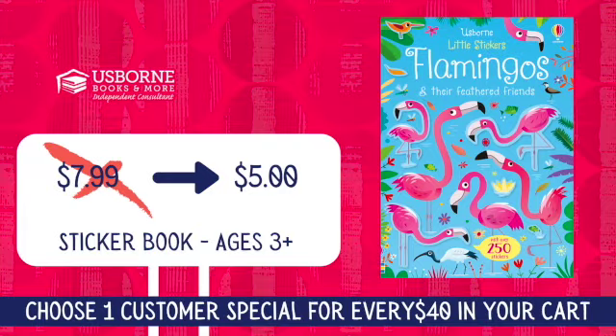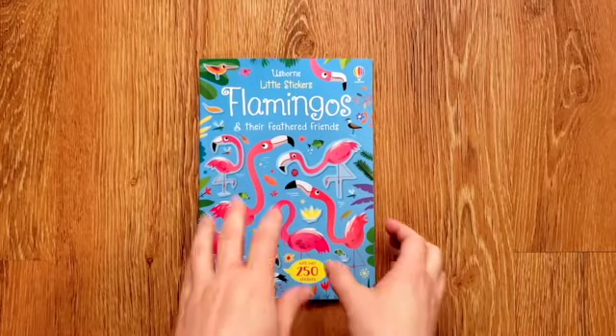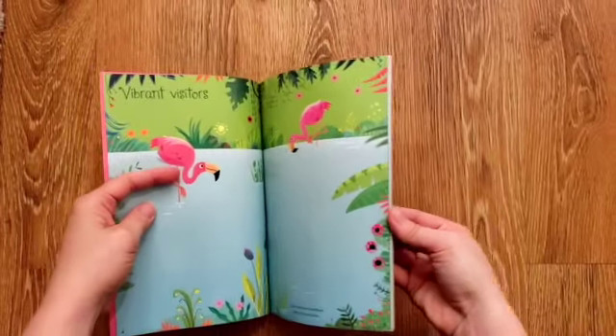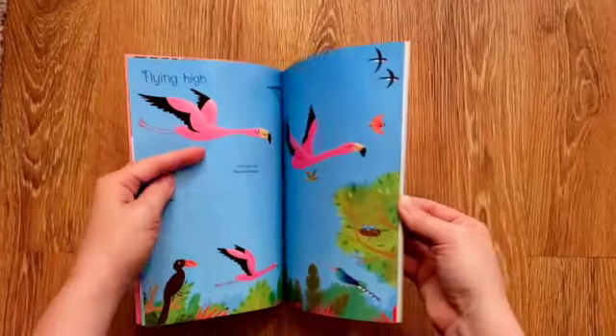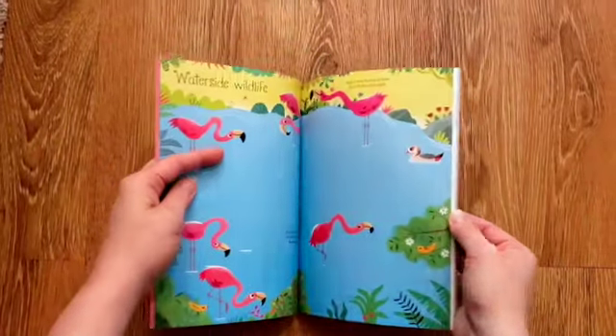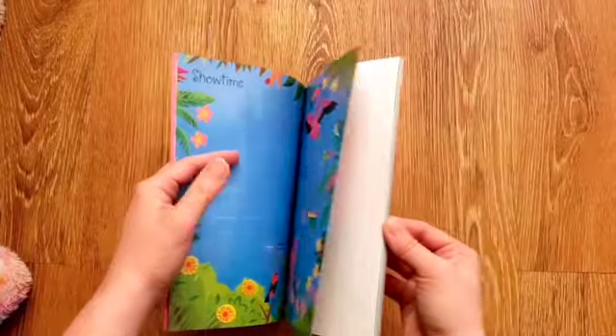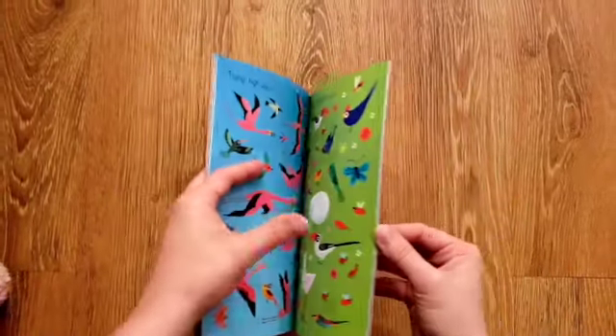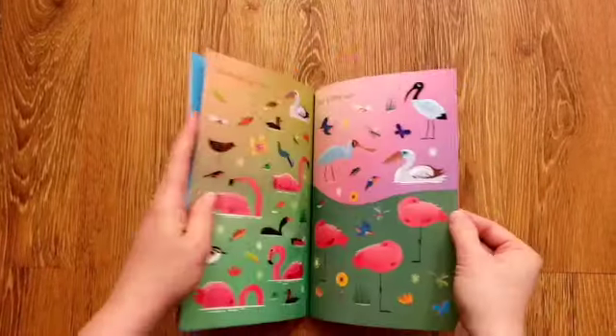Sticker books can help children develop fine motor skills, sorting and classifying skills, visual discrimination, counting, one-to-one correspondence, language development, and more. With more than 250 stickers, your child can complete the scenes and let their imagination take them flamingo-watching. Sticker books are ideal for keeping animal lovers entertained at home or on the go.